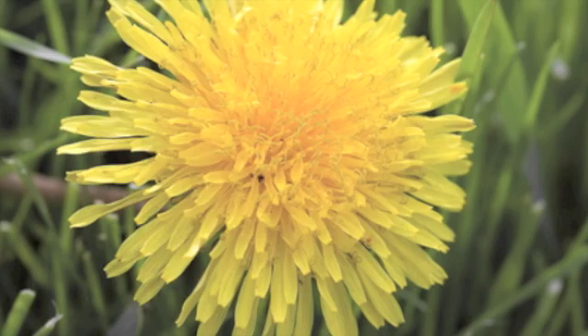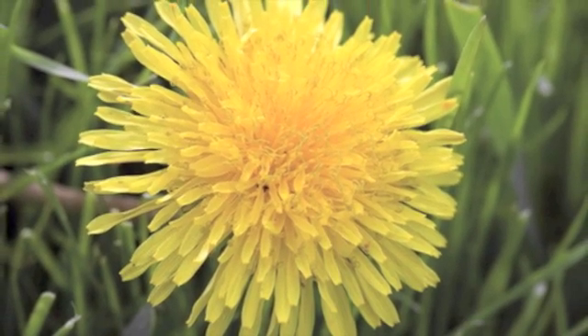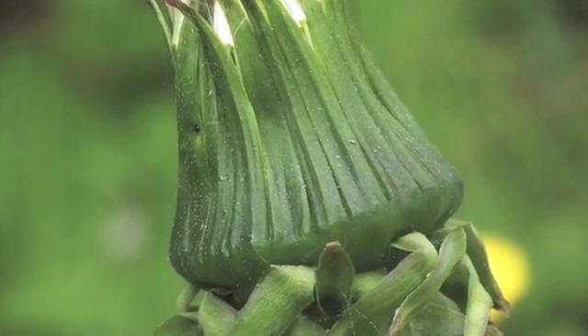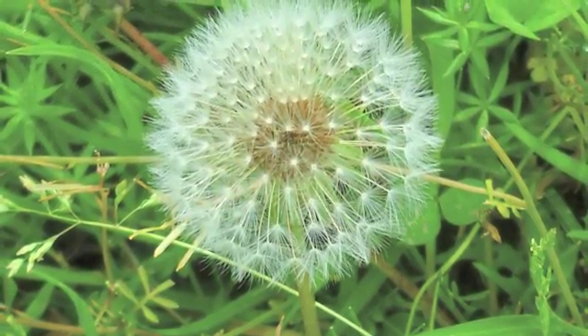The bud blooms into a yellow flower and after a short while the flower bud closes. In a few days it reopens into a seed head and gets ready to release its seeds.